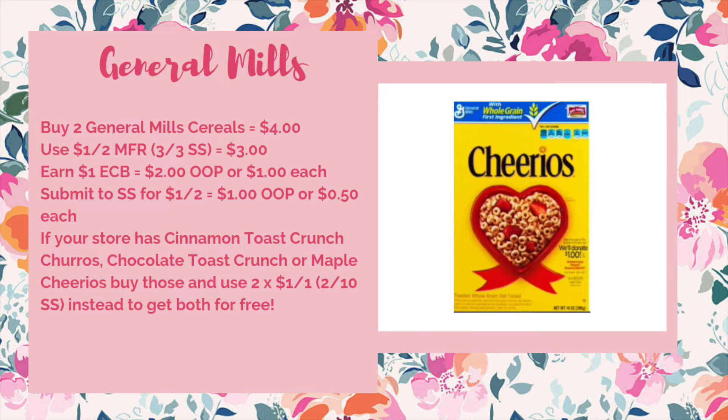Let's kick off with a great deal on cereal from General Mills. They're going to be on sale two for four dollars. We're getting a dollar off two manufacturer coupon in the 3/3 Smart Source, which will bring it down to three dollars. You'll earn back one ECB for buying two boxes, making it two dollars out of pocket or just a dollar per box. Then you can take your receipt and submit to Savings Star, where we have a dollar off two rebate, which will make them one dollar out of pocket or just 50 cents each.